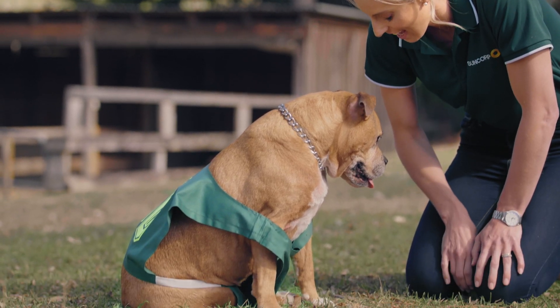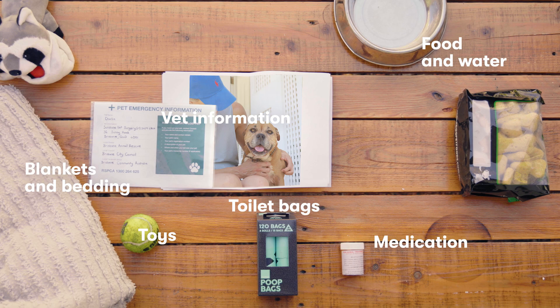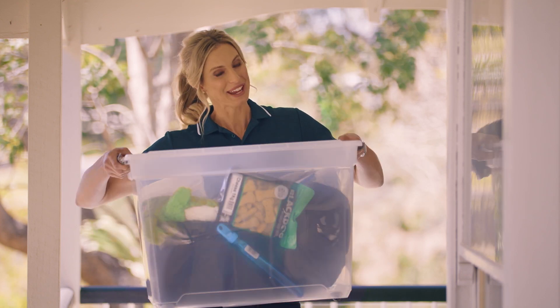When storm season gets serious, you might need to evacuate. So you can act quickly, pack a pet emergency kit with enough food and drink to last for at least a week. And your emergency kit is always here if you need.